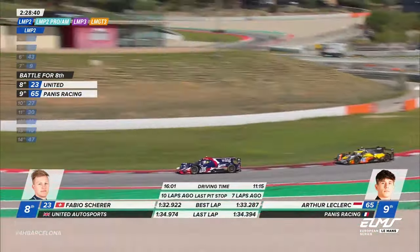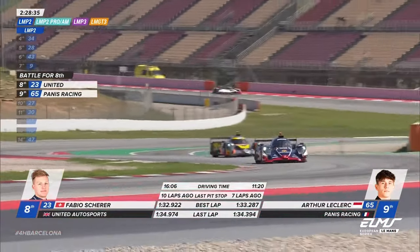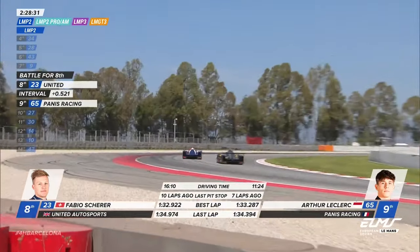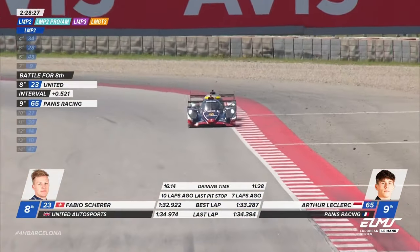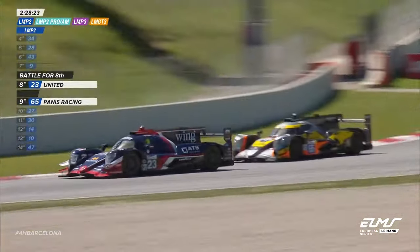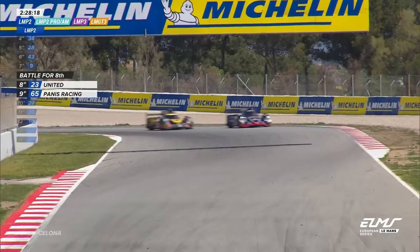We're now in the realms which will allow the bronze drivers to finish their stint. Hiroshi Hamaguchi pits immediately, realizing he can get out. And we're going to be seeing Rahel Frey in the leading car when Sarah Bovy is called to the pits.